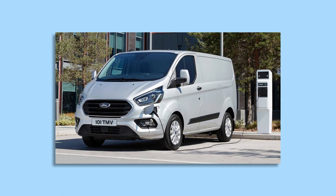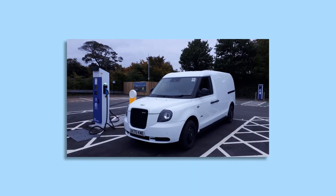Two plug-in hybrid vans — the Transit Custom and LEVC, manufacturer of London taxis — the VN5, provide electric driving range with petrol engine backup for the longer journeys.